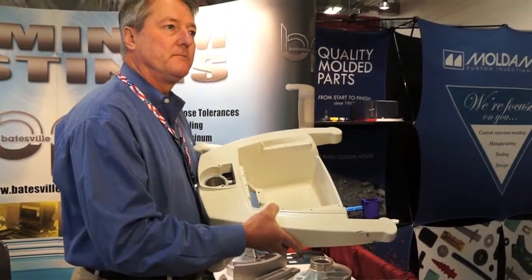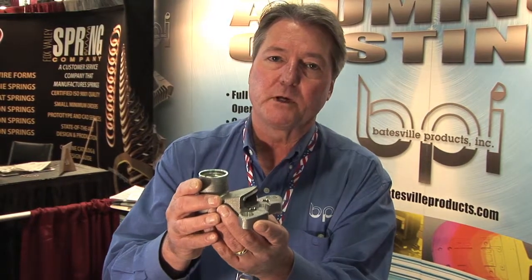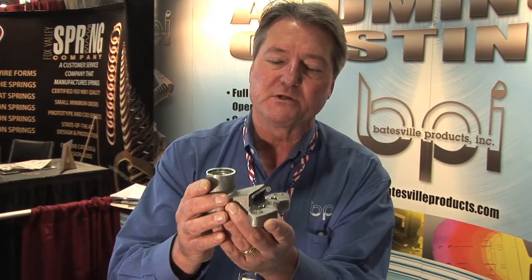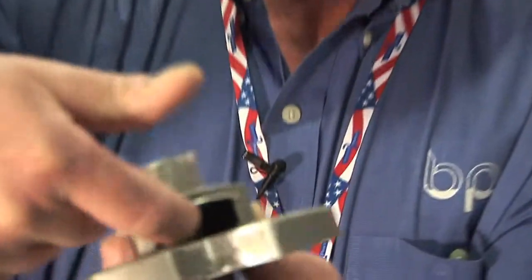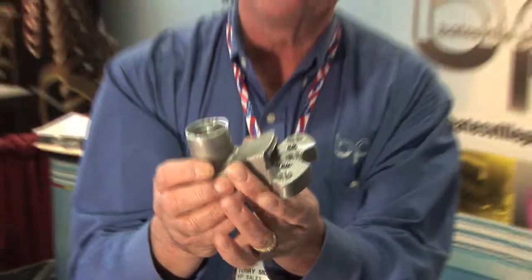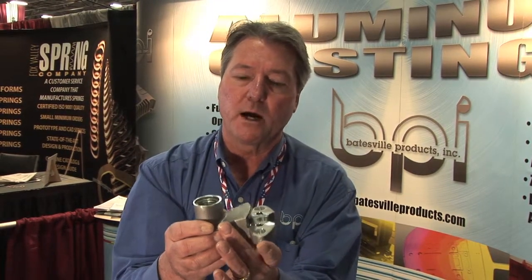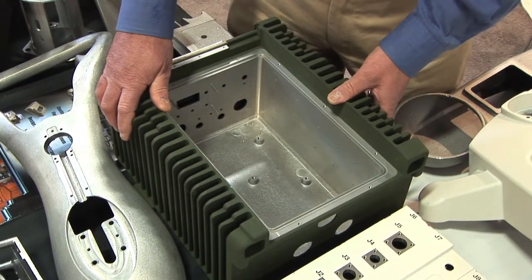Normally with permanent mold casting you try to design it so that everything is steel components, but in some cases the designer has some undercut areas in this part which we could not core out with a steel core. So we use a shell core, which is a sand core held together with a binder. It is a disposable core that is removed during the heat treat process after the part is cast.